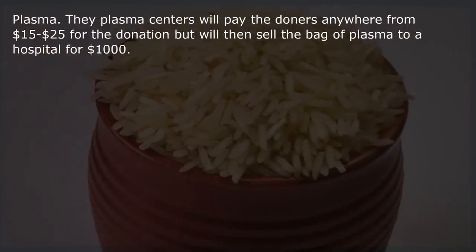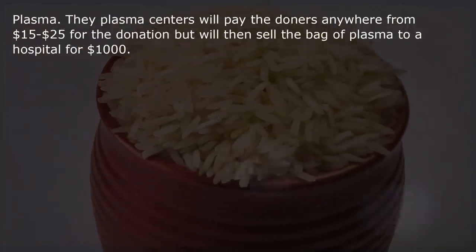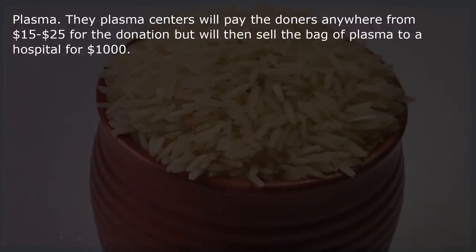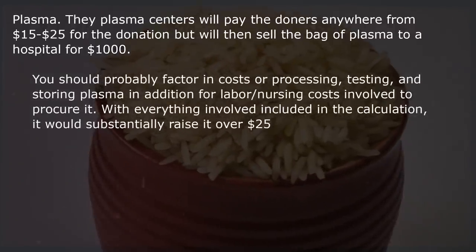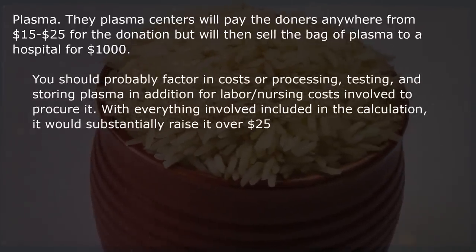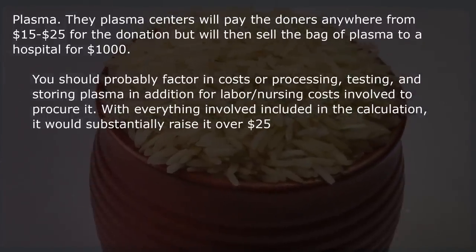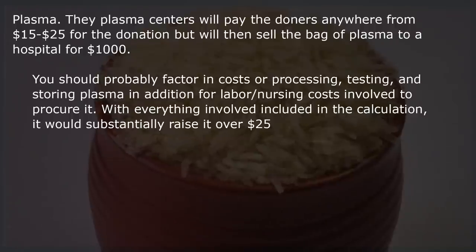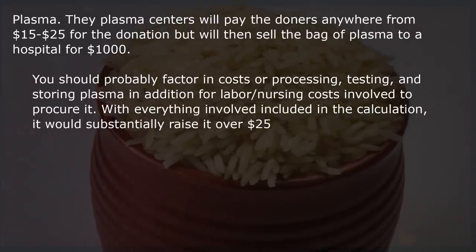Plasma. The plasma centers pay donors anywhere from $15–$25 for the donation, but then sell the bag of plasma to a hospital for $1,000. You should factor in costs of processing, testing, and storing plasma, in addition to labor and nursing costs involved to procure it — with everything included, it would substantially raise the cost over $25.